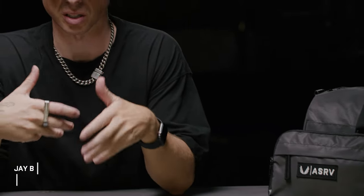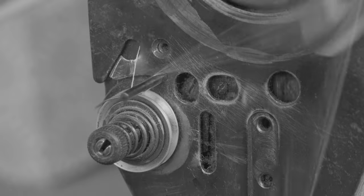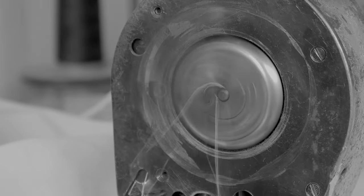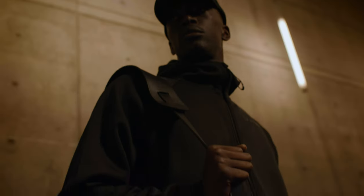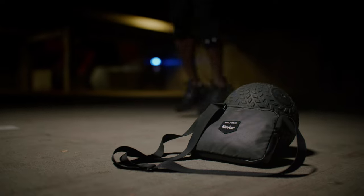At ASRV we're always trying to push the boundaries of design to constantly innovate and create the next generation of products. One of the ways we do this is by partnering with other brands who are innovating in their respective fields, and by taking our knowledge of functional design and sportswear and combining it with advanced fabric technologies we can create truly unique products.